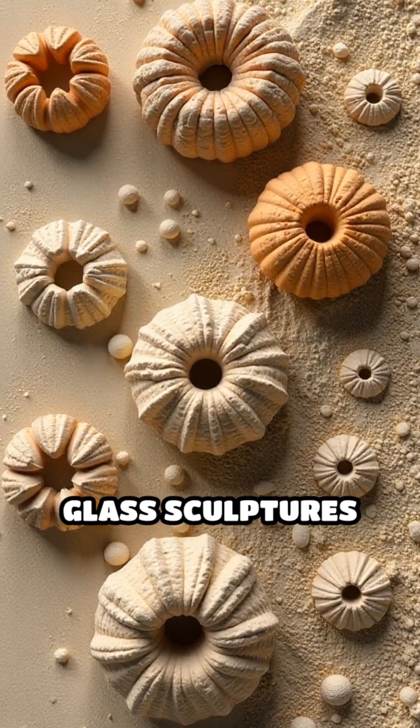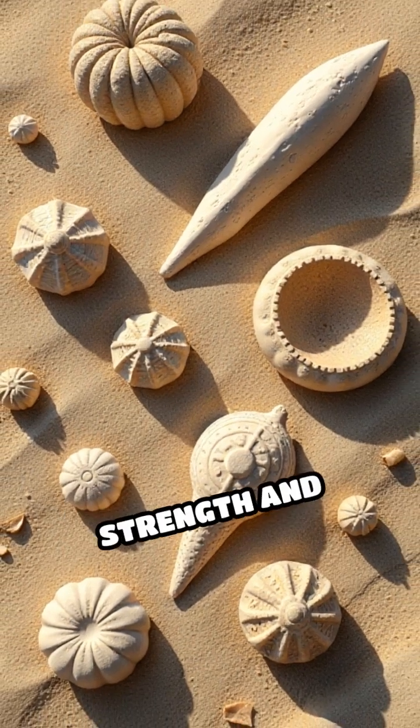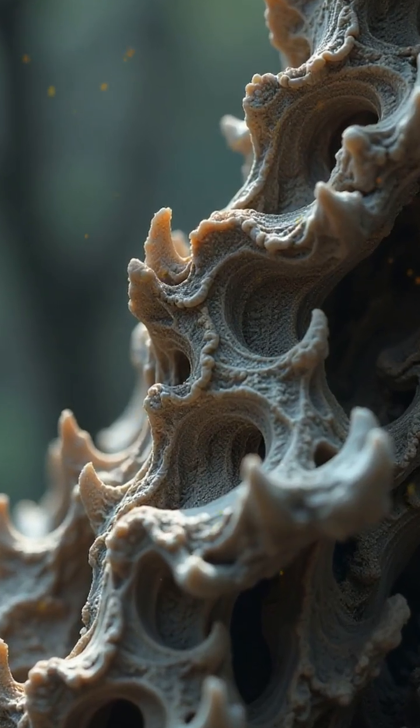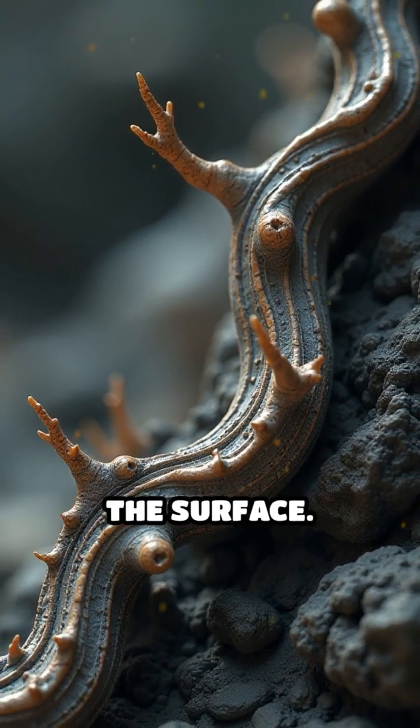These natural glass sculptures can be just a few centimeters long or stretch several meters, depending on the strength and duration of the strike. Their shape is often jagged and branching, following the unpredictable and twisting route the lightning traveled beneath the surface.